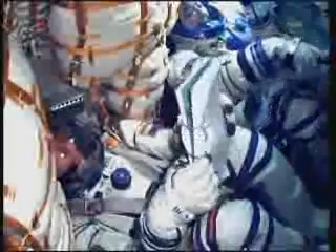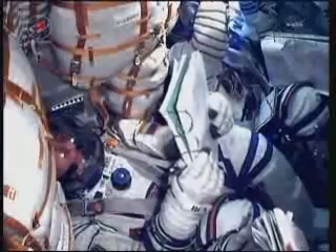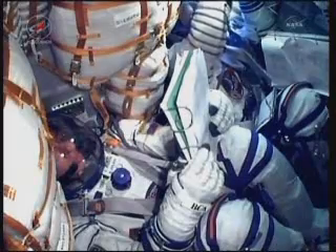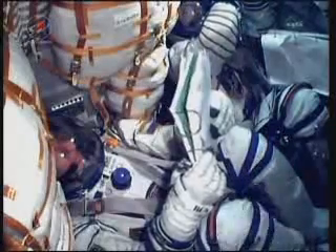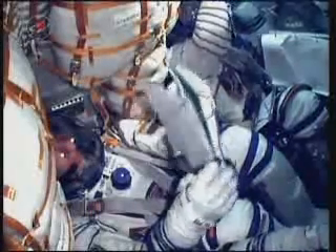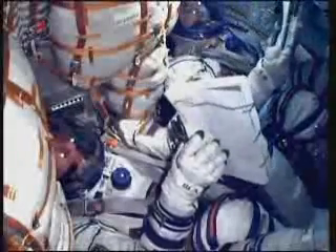Coming up for the crew later today at 6:52 p.m. Central Time, there will be one of the first rendezvous burns, which will change the speed of the spacecraft by about 32 miles an hour. A second burn is scheduled for 7:34 p.m. Central Time, which will change the velocity by another 44 miles an hour.